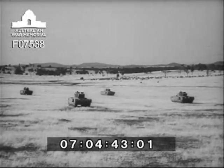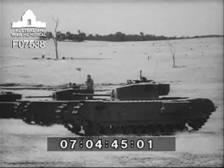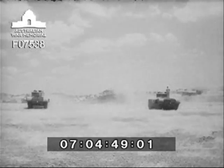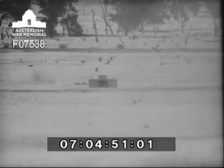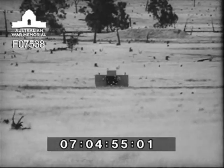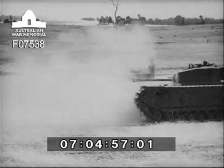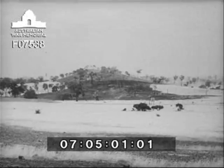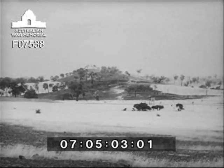The tanks are getting closer now, coming in for the kill. High explosive shells burst on a hillside — there will be little shelter for enemy troops working there right now.